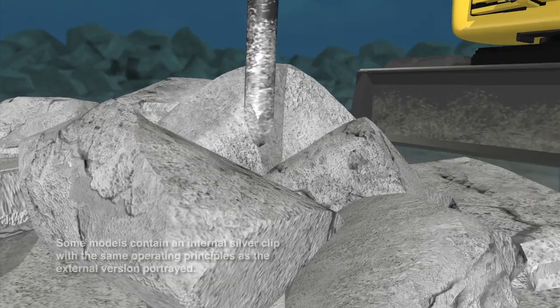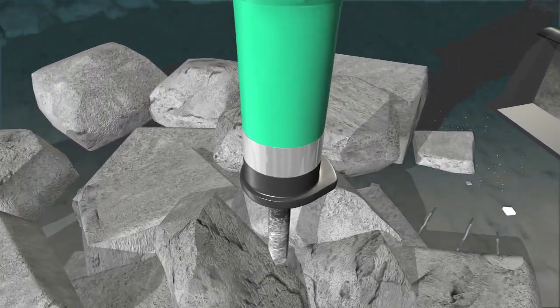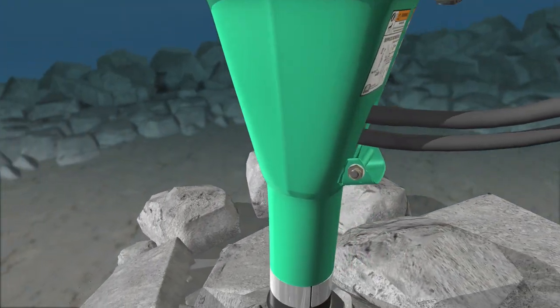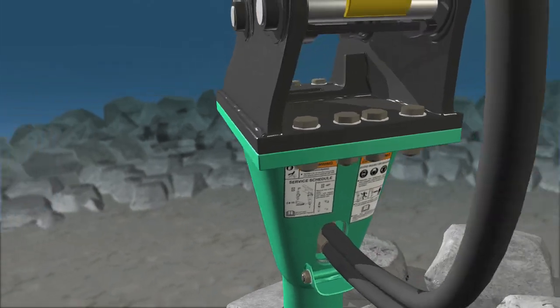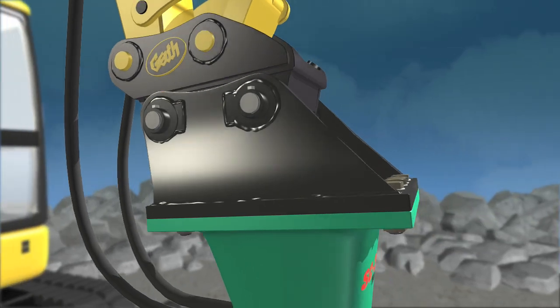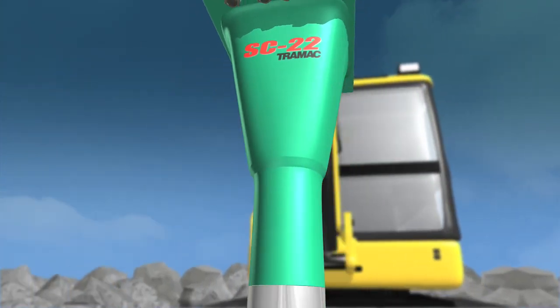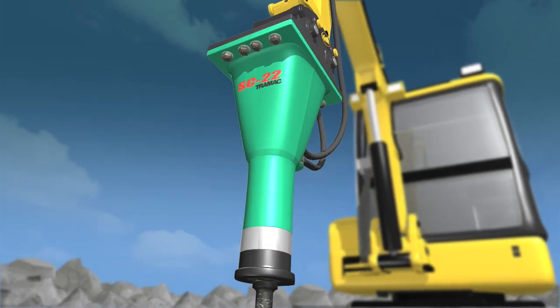The SC breaker owes its name to a patented silver clip that removes for easy maintenance. But don't let the good looks fool you. In addition to a high power-to-weight ratio, SC breakers provide the strength to handle your toughest concrete, rock, and demolition projects — the most productive breaker available. The SC combines affordability with distinct features.